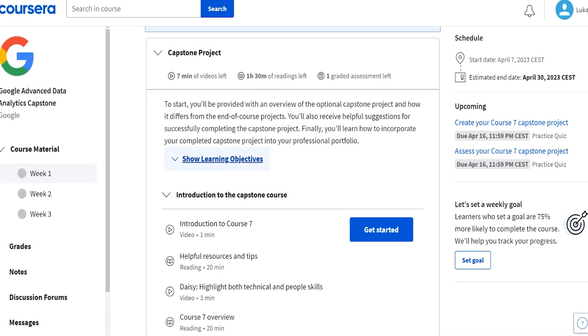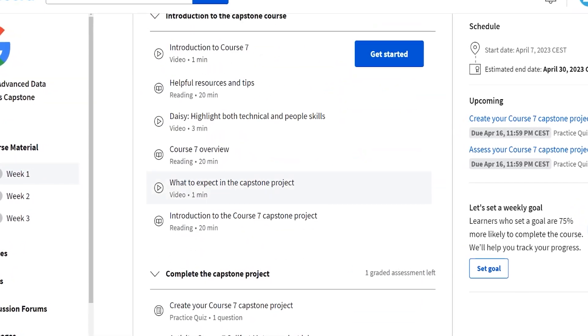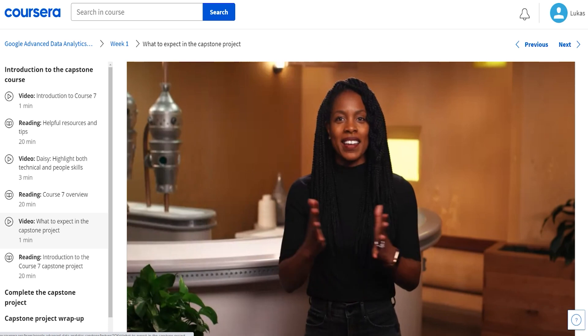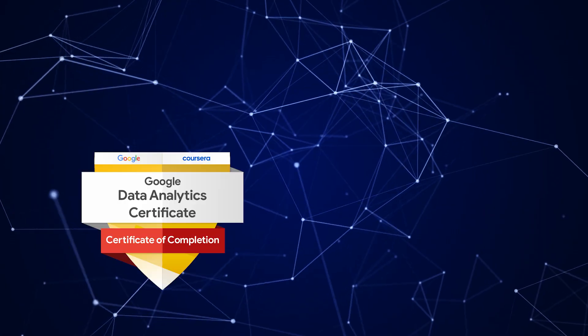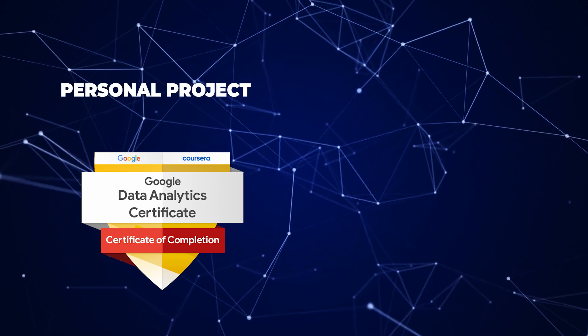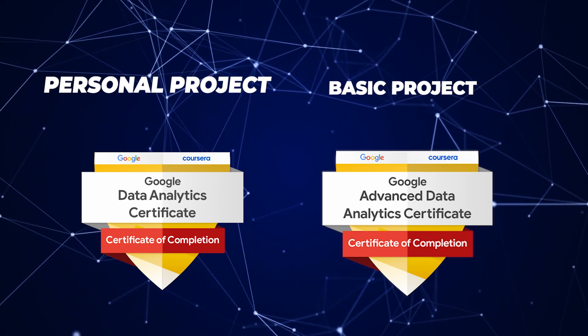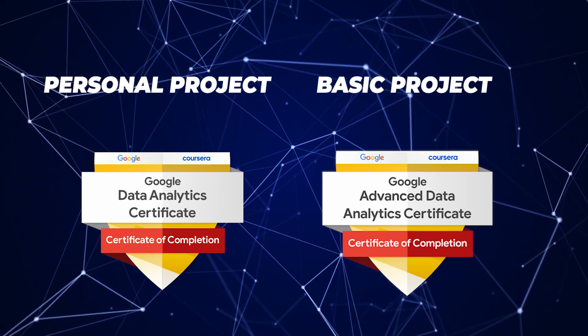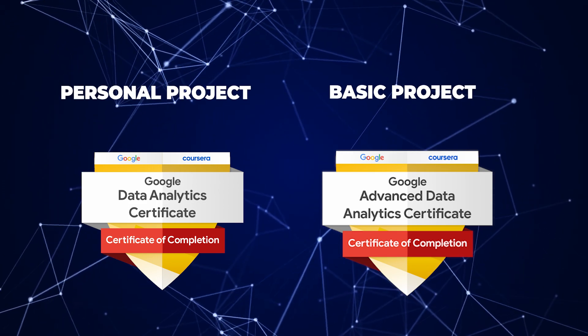At the end of both courses, you'll do a capstone project that allows learners to showcase the skills they've acquired throughout the program. The main difference is that you'll have the option to make a personal project in the original certificate, whereas in the advanced one, you'll all be doing the same project. That kind of sucks because you won't have a unique project for your portfolio, but it doesn't mean it's a waste of time — it can still be a great learning opportunity.